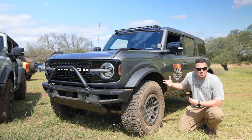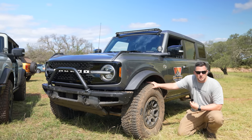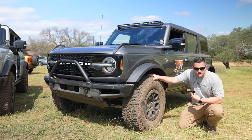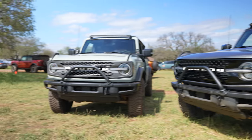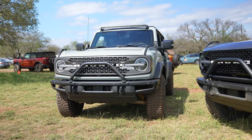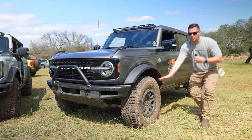The Wildtrak also gets the premium HOSS suspension system, but with the Sasquatch package it gets about an inch and a half of additional lift. So the biggest differences in suspension: the Wildtrak gets taller suspension via Sasquatch but no sway bar disconnect, while the Badlands has the sway bar disconnect but a smaller suspension lift.